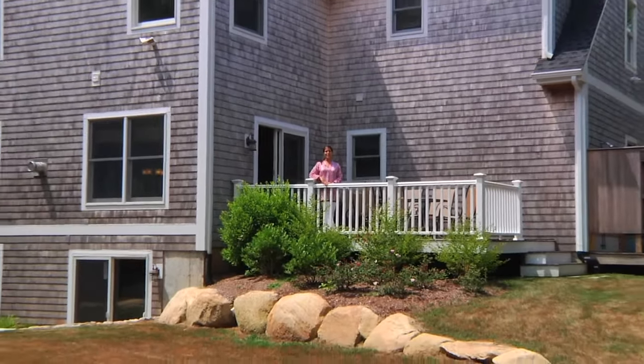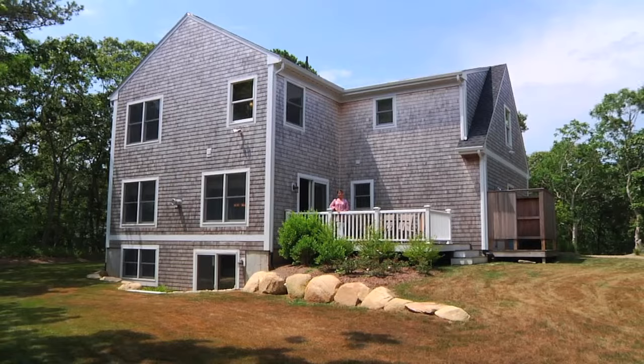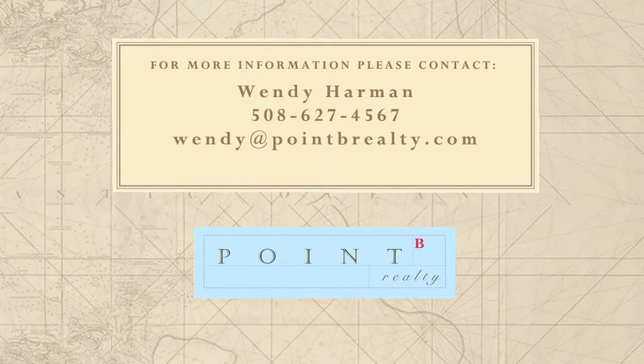It's easy to imagine this as your own island dream home or as a smart real estate investment property. If you'd like to arrange your own private tour of this unique opportunity, we invite you to contact us.